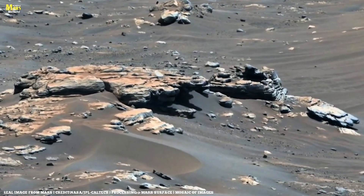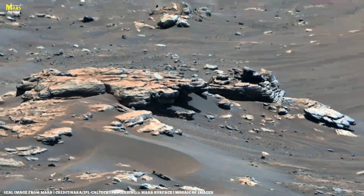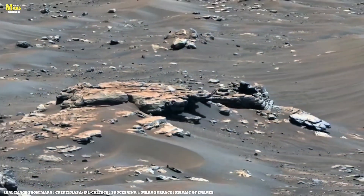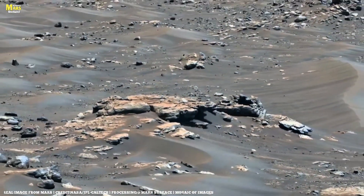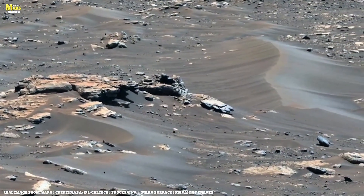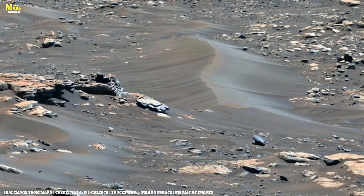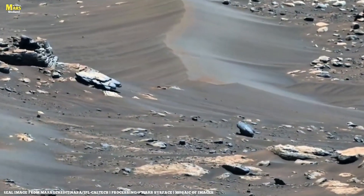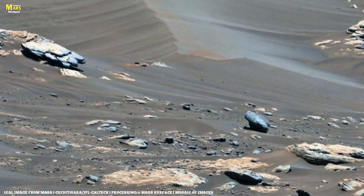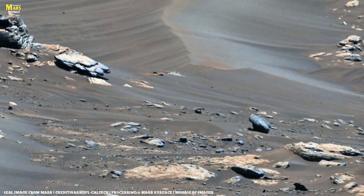So what do you think? Could these rocks be hiding the secrets of ancient Martian life? If today's discoveries made you curious about what lies beneath the red dust of Mars, then don't forget to like, share, and subscribe to All About Mars Surface. Hit that bell icon, because in the next episode we'll dive even deeper, exploring how future human missions might unlock the water beneath and reveal if Mars is still alive today.